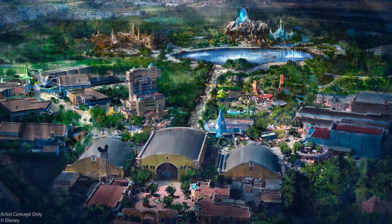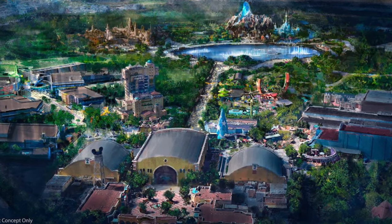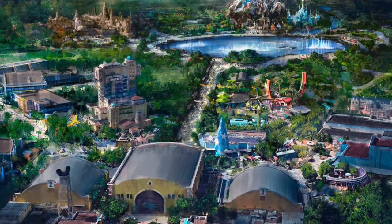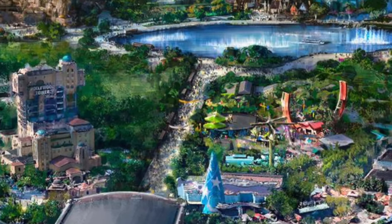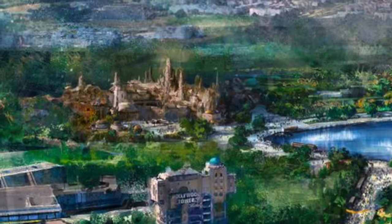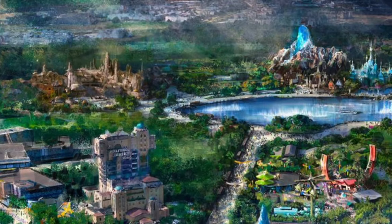Disney showcased this concept art where we can explore the additions to Paris' second gate. The new part of the park will be connected by this huge street that will lead us from the entrance to the lake. Around the lake there are supposed to be two different lands, Frozen and Star Wars. The second one has likely been cancelled or changed to a different theme, but we'll get into that later on. Frozen has started construction and is moving on at a good pace, just as the lake, street and more.